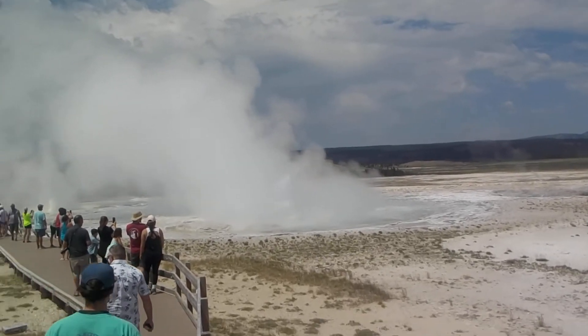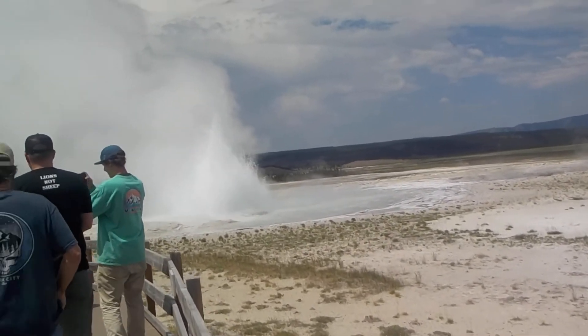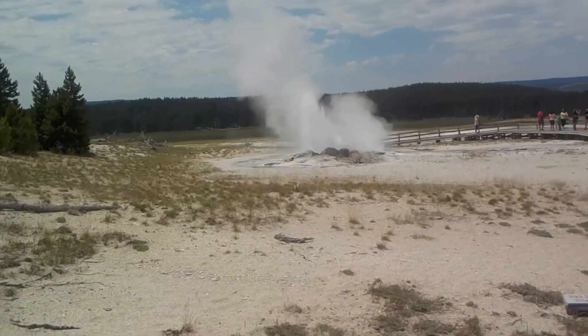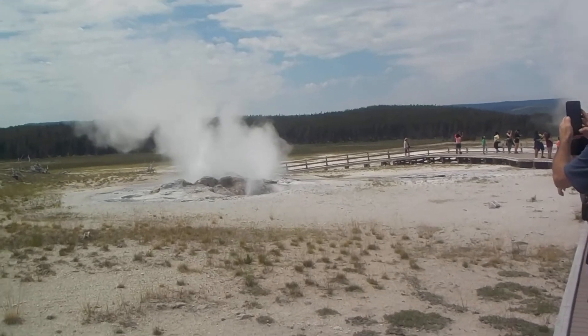We are getting closer to the geyser. Oh, and this other one just started! Wow — both sides!